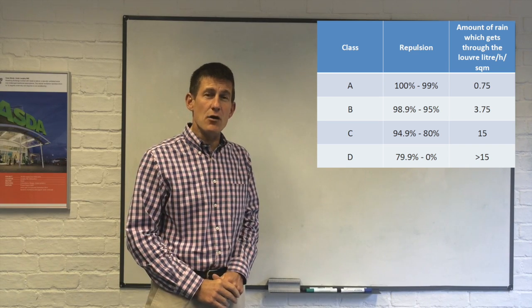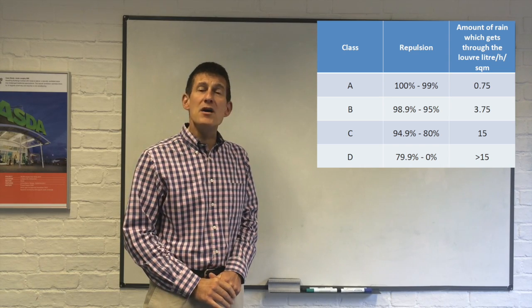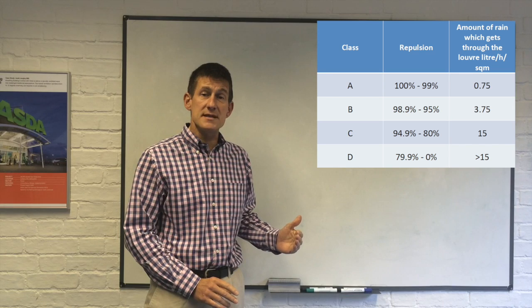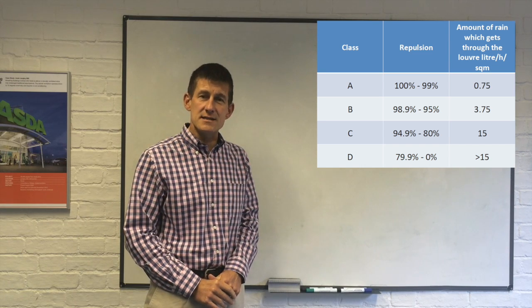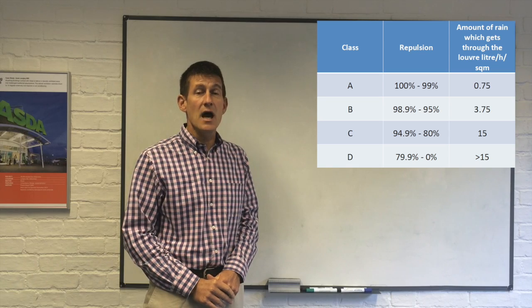There are two different columns. One is the one that people refer to — how much rain is actually repelled from a louver system — and being Class A can range between 99% and 100%. But people don't care about how much is repelled; people care about how much enters. And there's a vast difference between 0% entering and 1% entering.